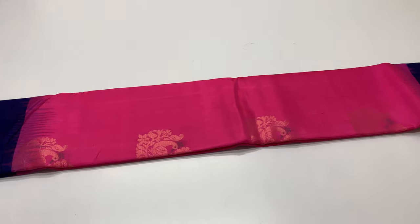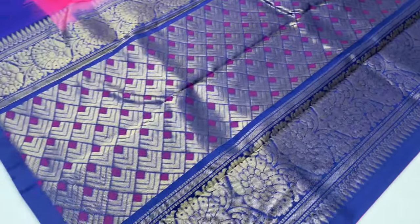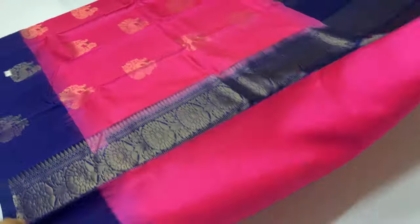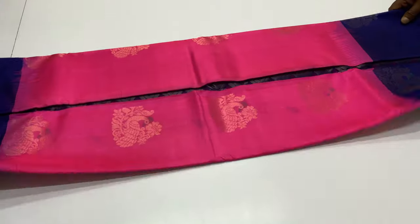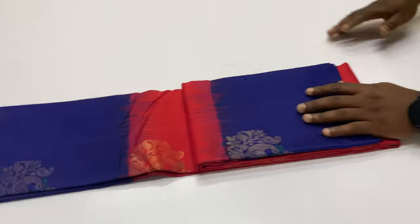The body of the sari is pink. International shipment is available, based on the country the package is available and the shipment charges differ. The number is 9043809562 in the description. If you have any doubts, you can contact the customer care number in the description box.